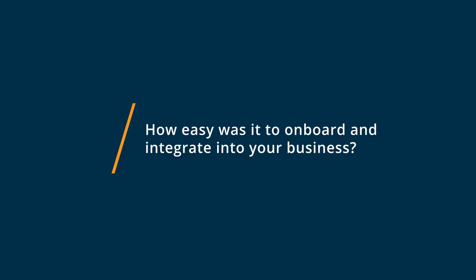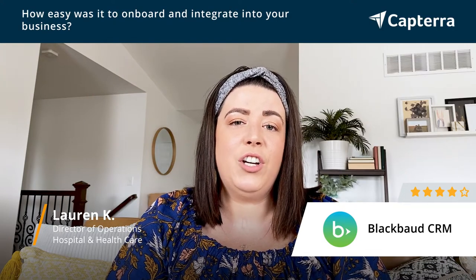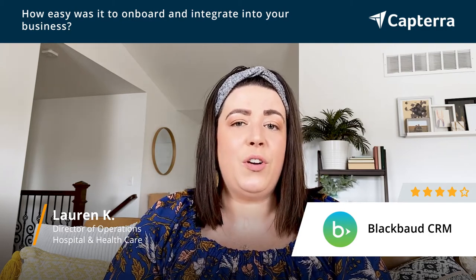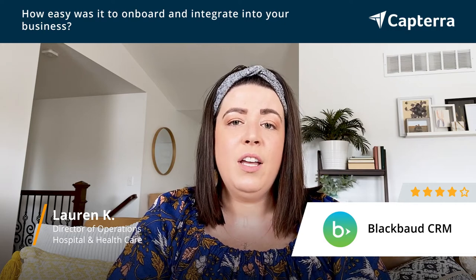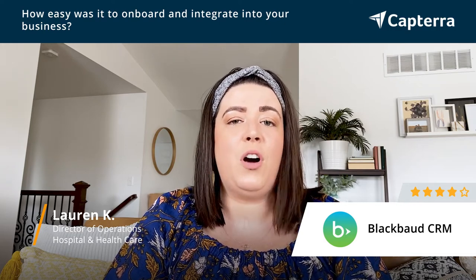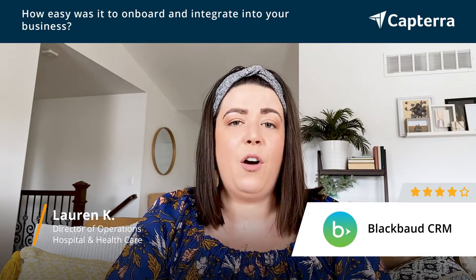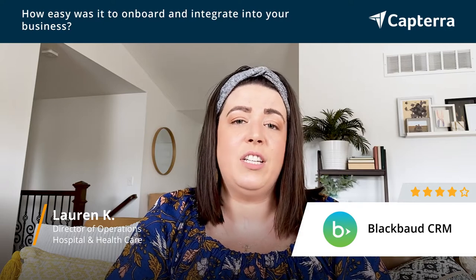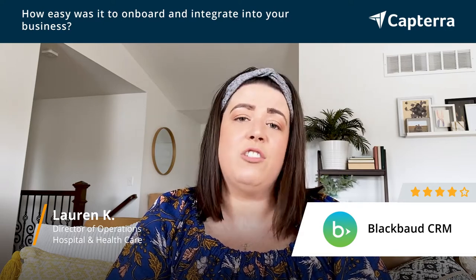Getting started with Blackbaud CRM was incredibly easy. The onboarding team took the system that we already had, exported it into their own system, and then imported it into Blackbaud CRM for us. So there was very little we had to do on our end, and it made it very user-friendly from the get-go because almost all of our previous information was already in there. The onboarding team was really great to work with and they were there to answer any questions that we had.